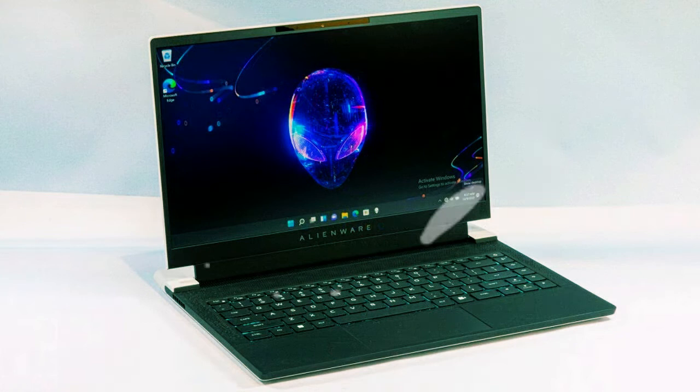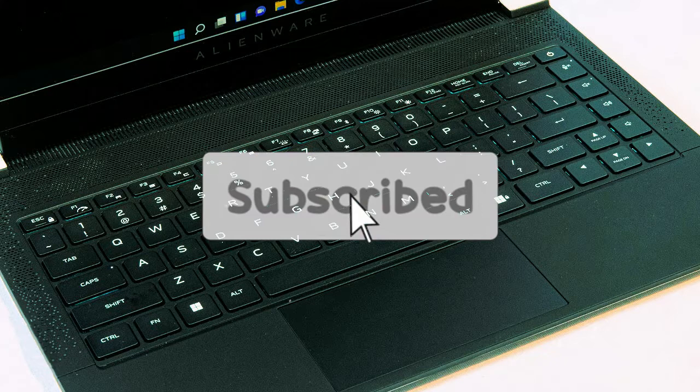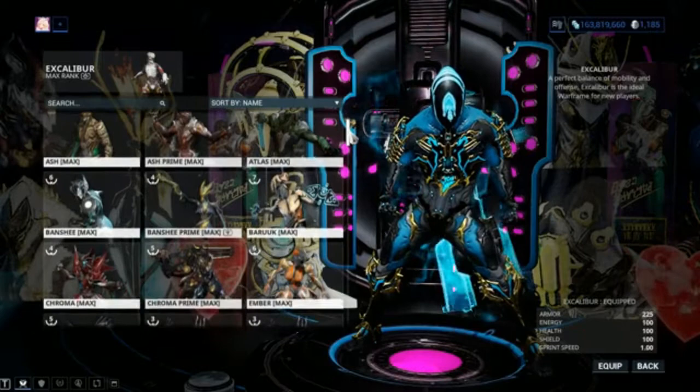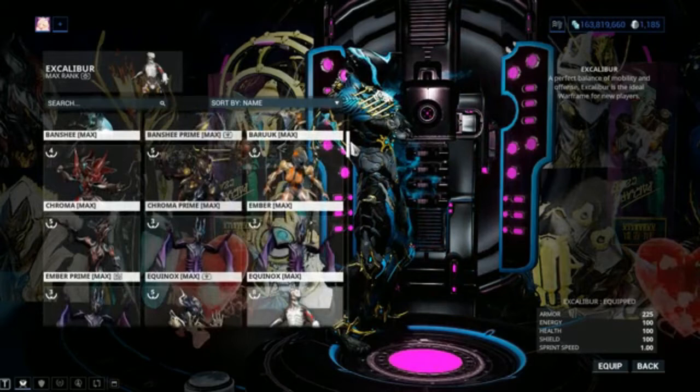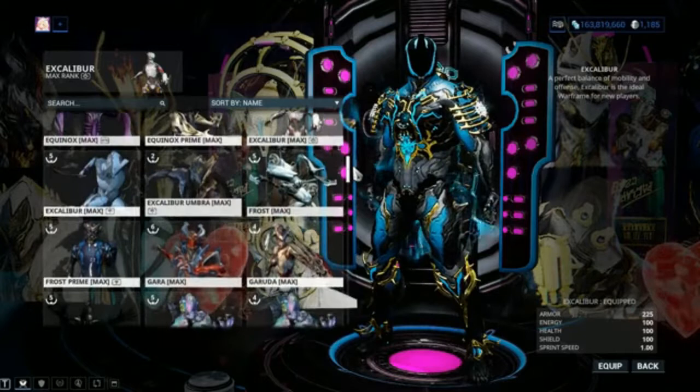Alienware's X series of slender and light gaming workstations was first presented somewhat less than a year prior, and Dell's gaming division has been refining these smooth, spacey-looking machines at a fast pace. A while back we gave you a look at the new Alienware X17 R2, the second generation of the X series flagship, now powered by Intel's 12th gen Core Alder Lake CPUs and the powerful GeForce RTX 3080 Ti mobile GPU, which set up some awesome benchmark numbers and looked incredible.